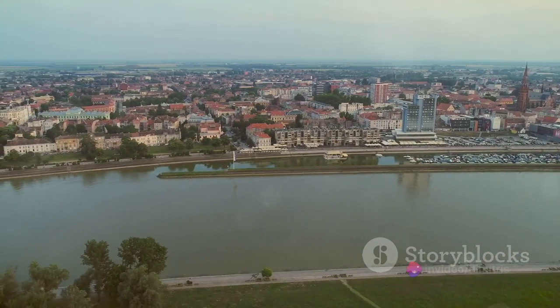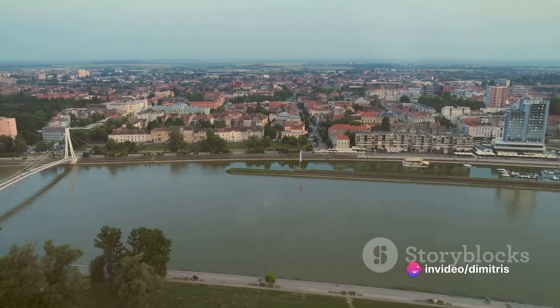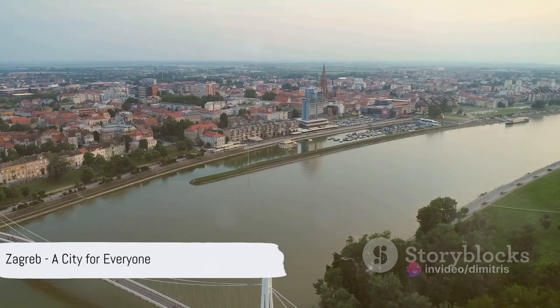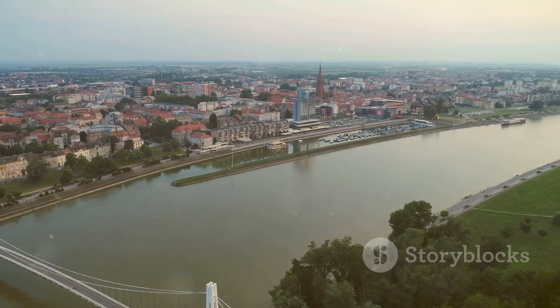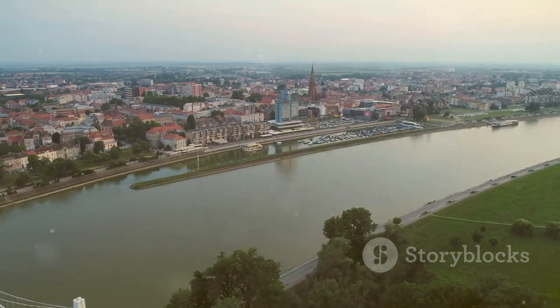From history to culture, from markets to museums, Zagreb is a city that has something for everyone. Until next time, keep exploring! If you liked this video, don't forget to hit the like button, subscribe to our channel and leave a comment with our next travel destination.